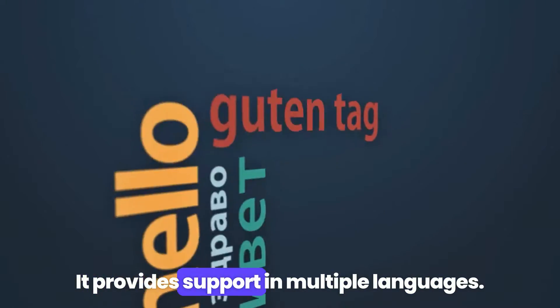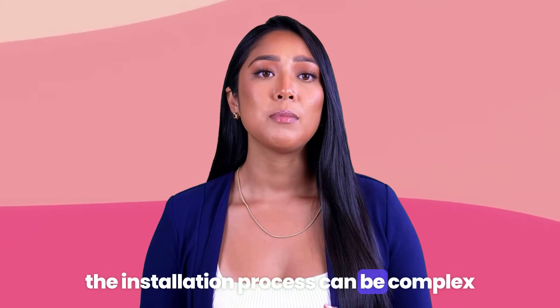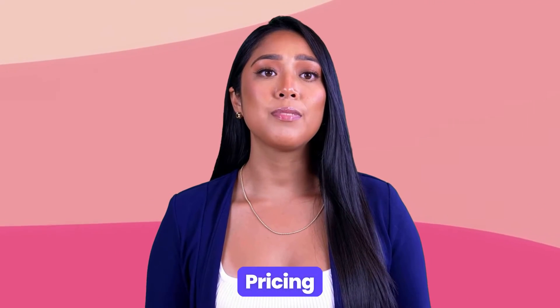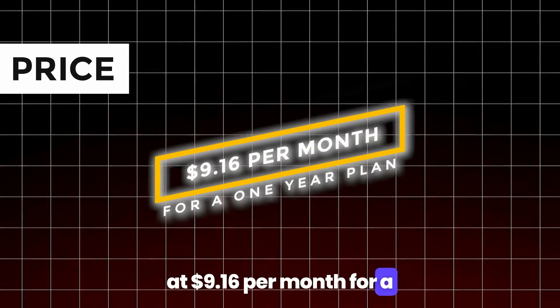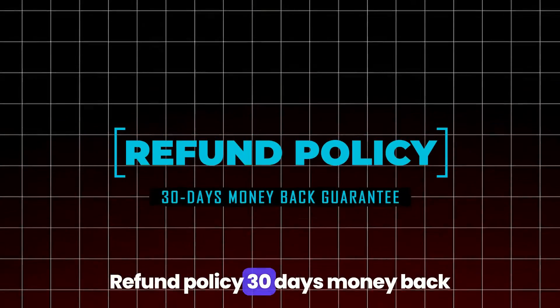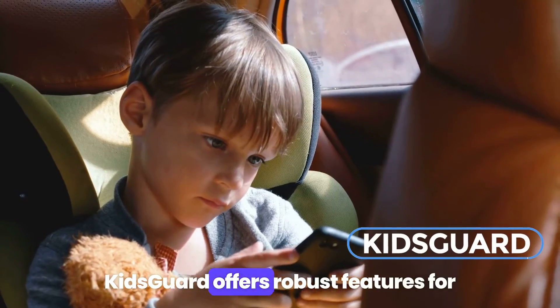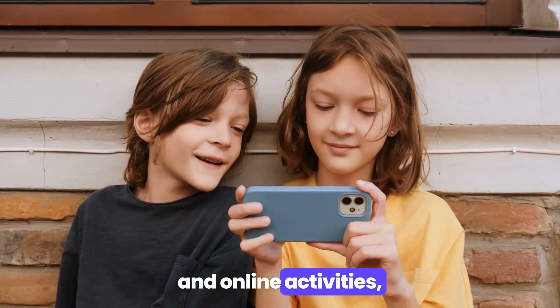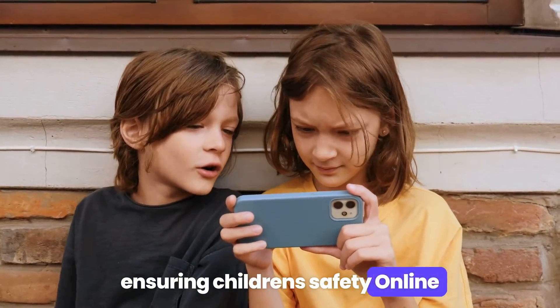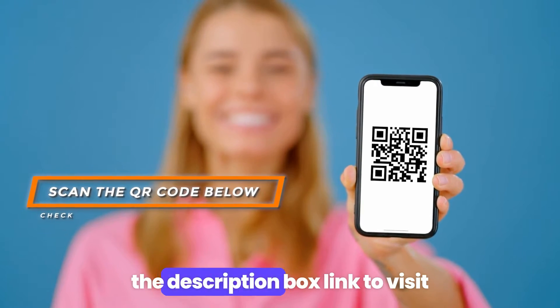Pros: KidsGuard supports devices without requiring rooting or jailbreaking, and provides support in multiple languages. Cons: the installation process can be complex. Pricing starts at $9.16 per month for a one-year plan. Refund policy: 30-day money-back guarantee. Verdict: KidsGuard offers robust features for monitoring phone calls and online activities, ensuring children's safety online. Scan the QR code below or check the link in the description to visit.